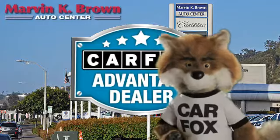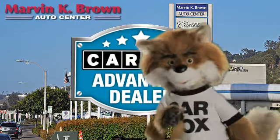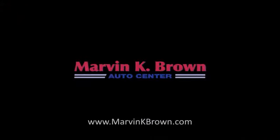Just say 'show me the Carfax' at Marvin K. Brown Auto Center, a Carfax Advantage dealer. Carfax.